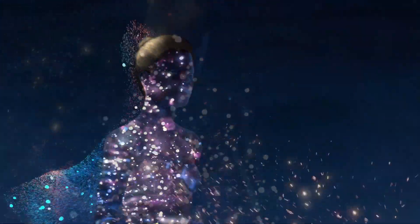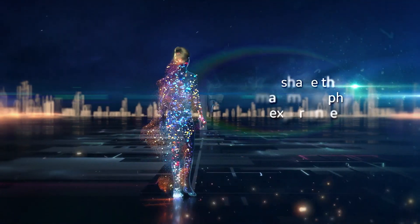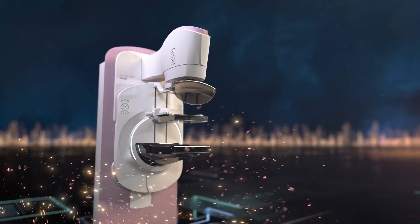You help save lives by delivering the care that women and the world need. We share your passion. Today, we're reshaping the entire mammography experience into the most complete portfolio of breast care technologies in the industry.